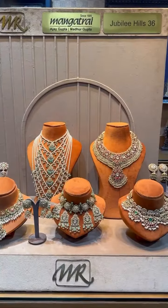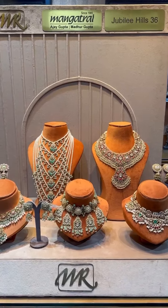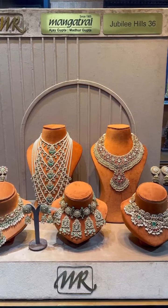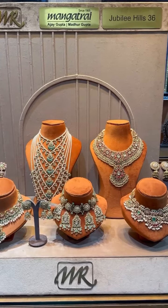Hello viewers, I represent Mangathra Jewels from Jubilee Hills, Hyderabad, near Paddamar Temple. Today we have this radiant Kundan collection — five beautiful South Indian Kundan sets in 22 carat gold.